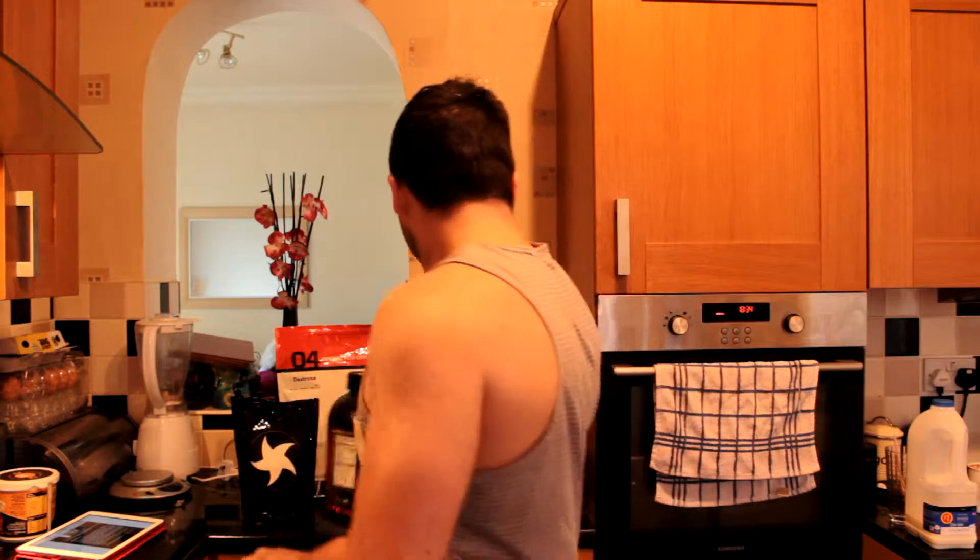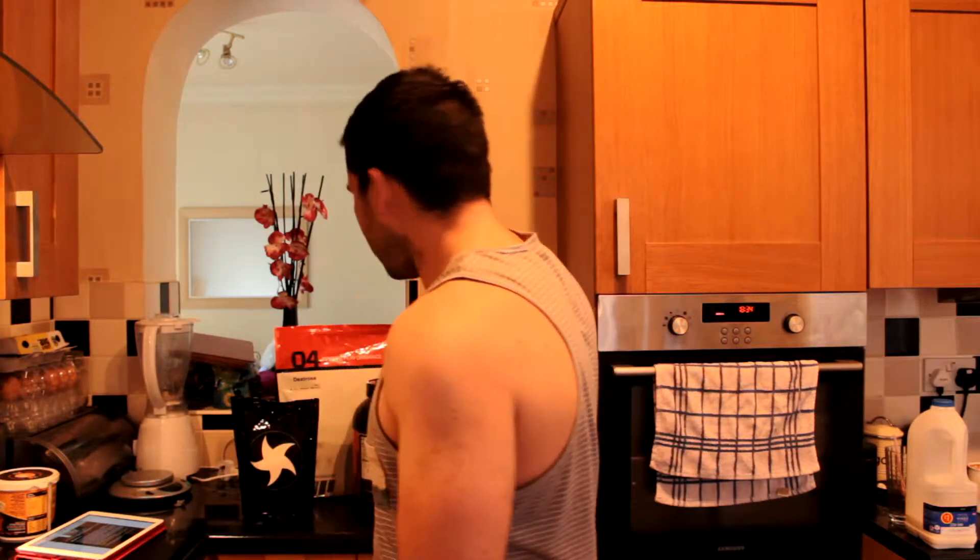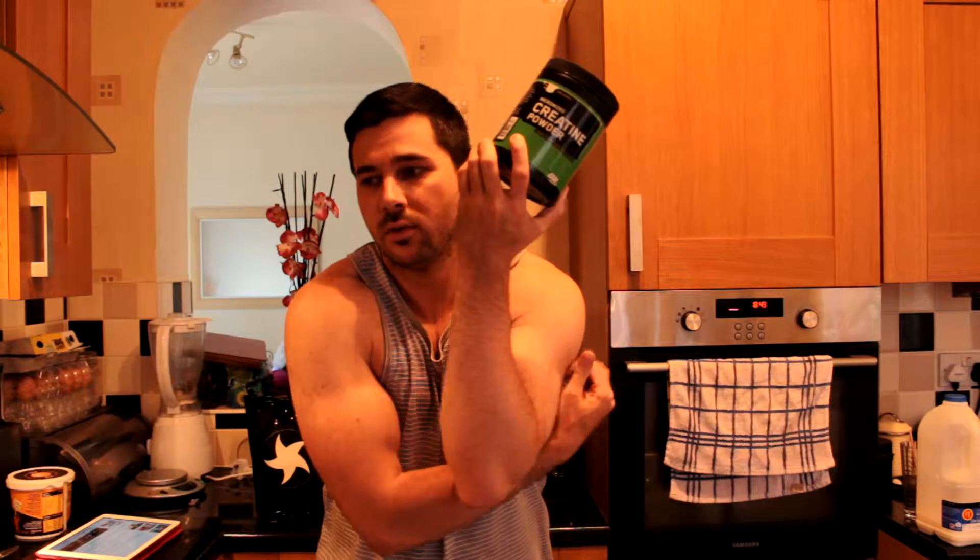Two scoops of whey protein. Next up, creatine, creatine monohydrate — a supplement I use every day. Five grams I have in my post-workout shake. It helps increase strength, it'll increase your power output, it can increase your muscle mass, allow you to do more reps, more weight.